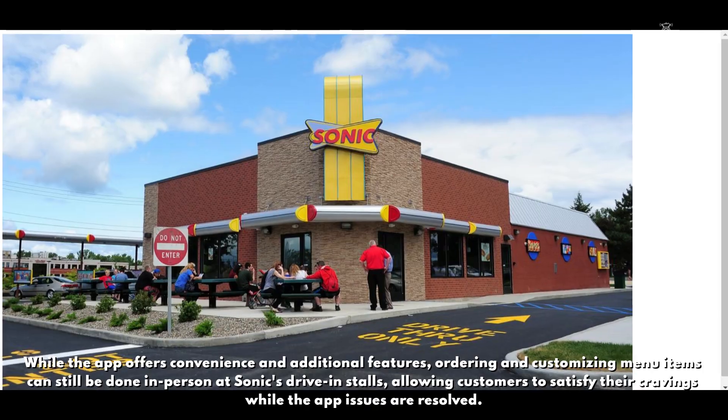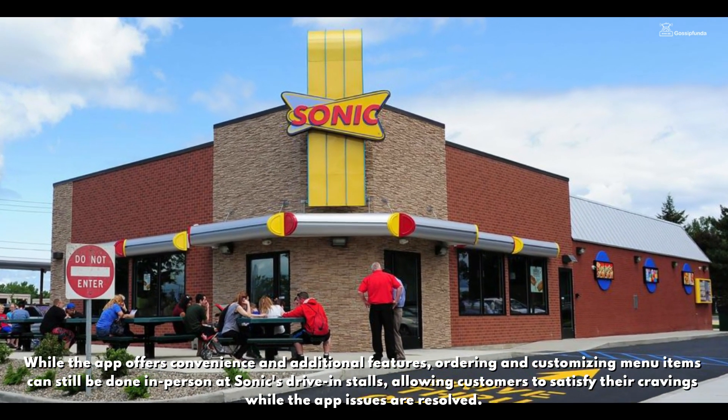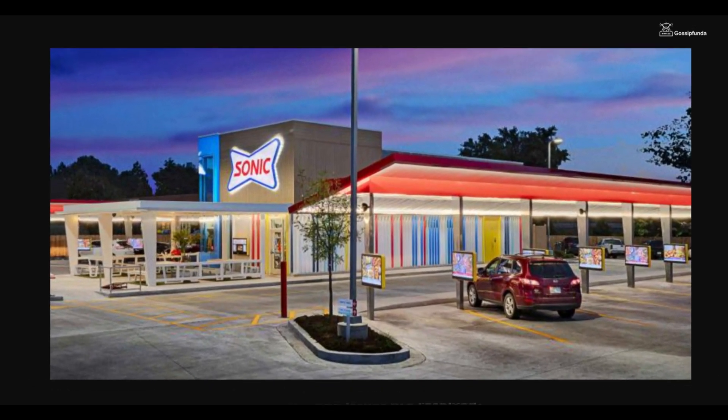In the meantime, users can still enjoy the Sonic experience by visiting their nearest drive-in location. While the app offers convenience and additional features, ordering and customizing menu items can still be done in person at Sonic's drive-in stalls, allowing customers to satisfy their cravings while the app issues are resolved.